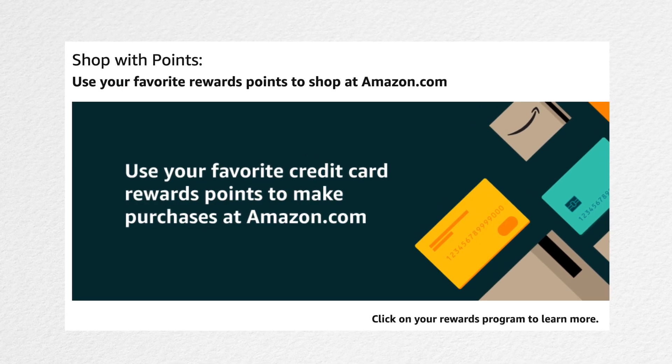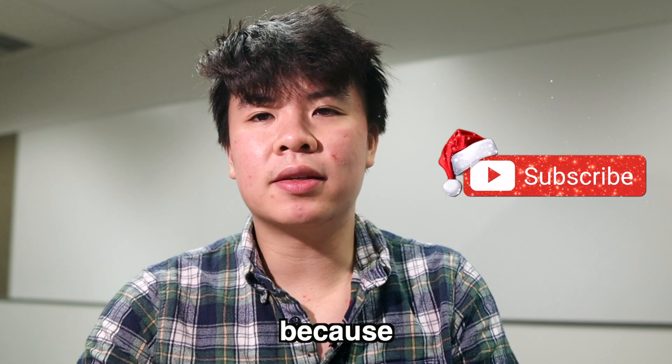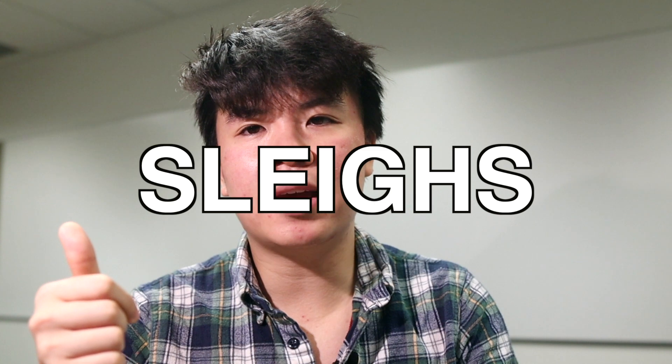Hey guys, it's Chris. Today I want to show you a money hack that I feel like not many people use or even know about. This trick involves using the Amazon Shop With Points program to get massive discounts on your purchases. If you use it correctly, which I will show you how to do in this video with real live examples, you will literally get free money discounted from your purchases. I know many of you guys are still doing some last minute holiday shopping, so buckle up because this hack slays.